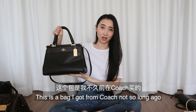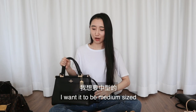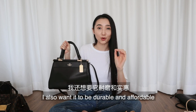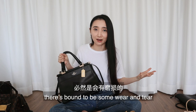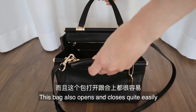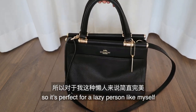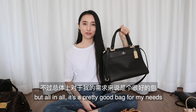This is a bag I got from Coach not so long ago. I'd been searching for a structured black bag for ages — I wanted it to be medium-sized so I can fit everything in there, durable, and affordable, because if I'm carrying it around all day there's bound to be wear and tear. This bag opens and closes easily with little magnets on the side, perfect for a lazy person like me. The only downside is it's a little heavy, but all in all it's a pretty good bag for my needs.